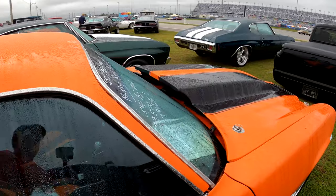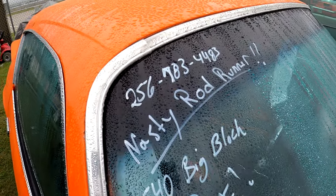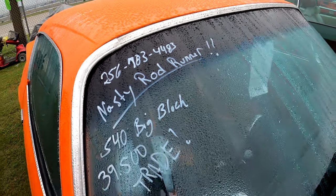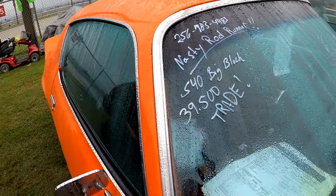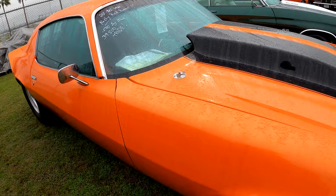There's a Camaro. Nasty Road Runner — 256-783-4483. A 540 big block, $39,500 or trade.